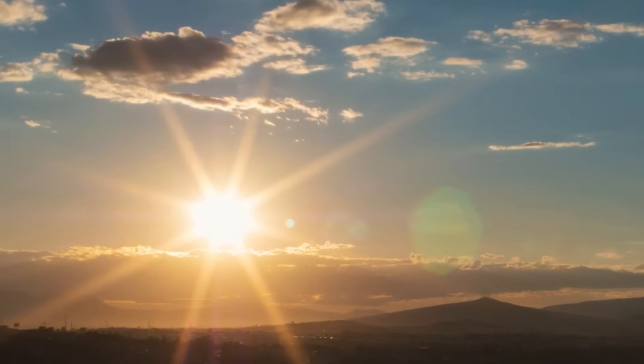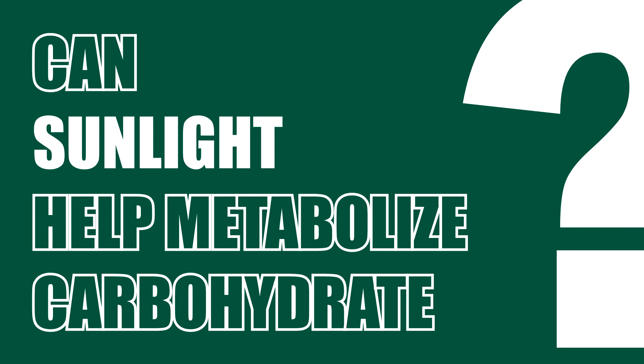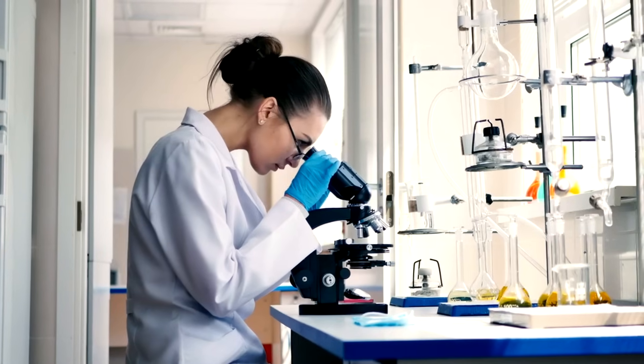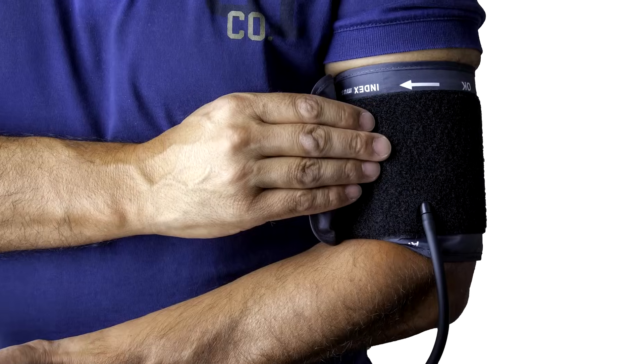Today, we are diving into a very fascinating topic. The topic is: can sunlight actually help you metabolize carbohydrates better? The answer may surprise you and is backed by solid science. Let's talk about sunlight, mitochondria, and metabolic health.